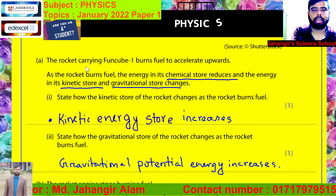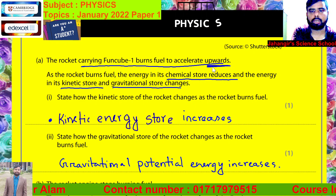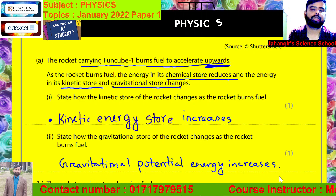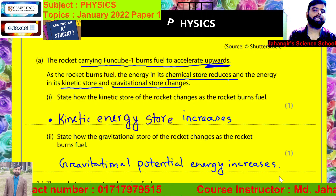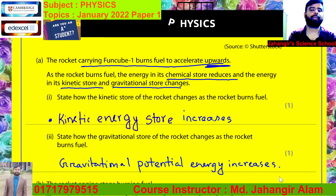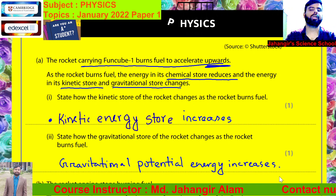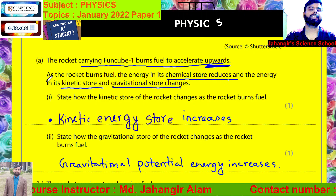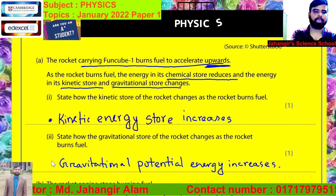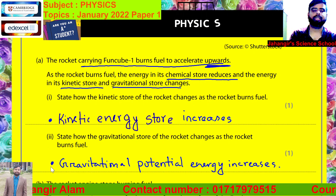The rocket carrying Funcube burns fuel to accelerate upward, so it goes upward, and gravitational potential energy increases. According to the definition of gravitational potential energy, the amount of energy stored within a body when it is lifted upward against gravitational force. That's why gravitational potential energy store increases.